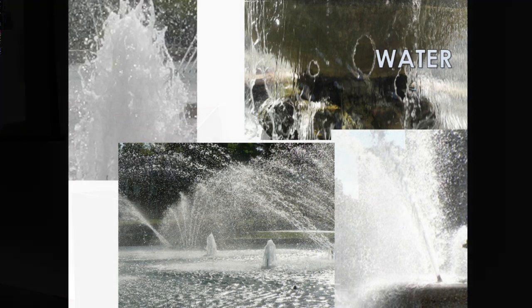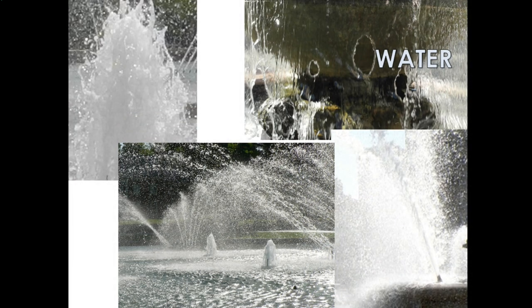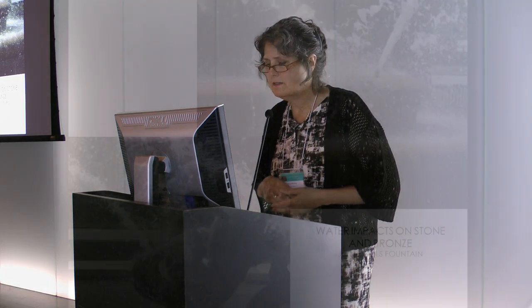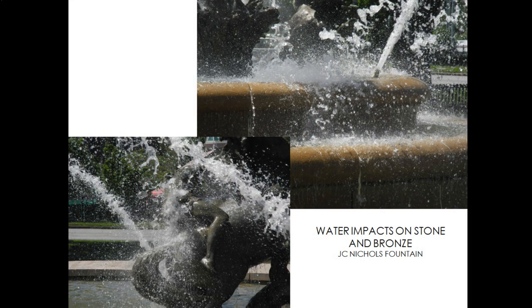My next supercategory is water. Of course water is required for a fountain, but the fountain's own water is really responsible for many of the biggest challenges in maintaining a fountain. First of all, there's just the sheer force of it — the impact. The water jets land on the bronze and on the stone rim of the interior bowl. This is JC Nichols — it has a lot of water power, big nozzles, big sprays. It varies depending on water pressure, so it doesn't always land in exactly the same spot, which is good, but it does cause some wearing on the sculptures.